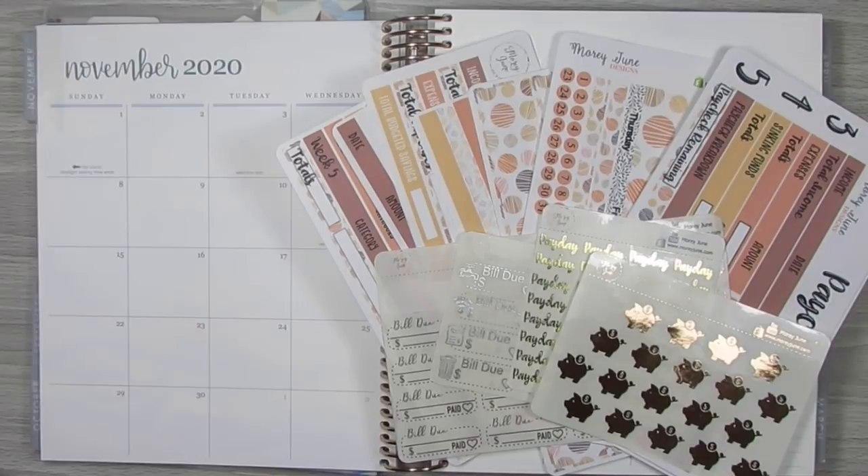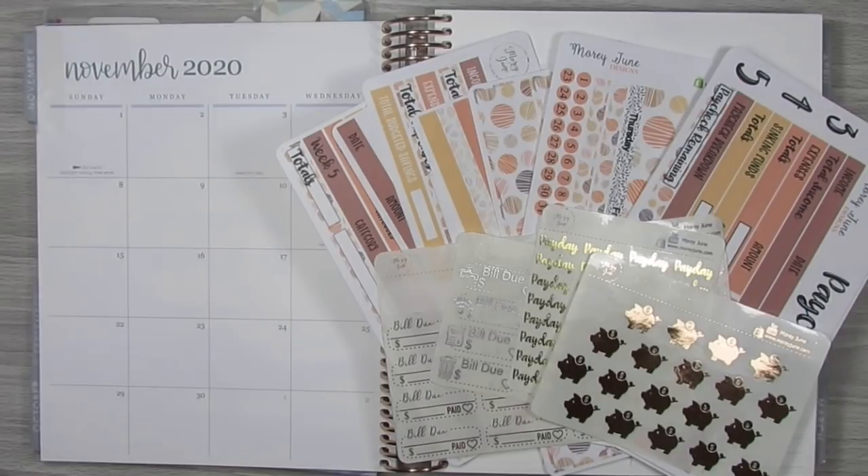Hello everyone, welcome back to my channel. It is — goodness, what day is it? I think it's the 19th or 20th of October, and November is right around the corner. So I wanted to come in and just lay down my stickers and get my setup ready for all of my November budgeting.